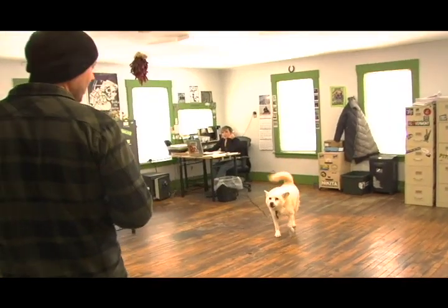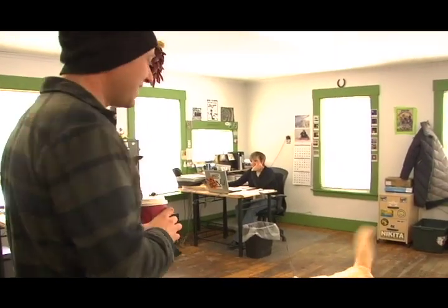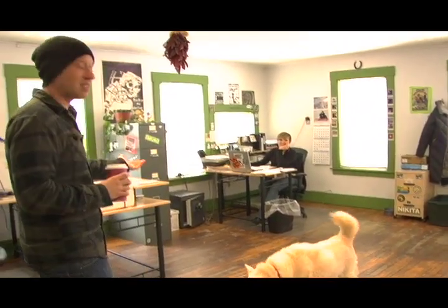This is Chico. Say hi to Chico. He's trying to pretend — he is pretty tough. He's the regulator. This is Erin. This is Emily. She's taking care of all of the bookkeeping type stuff here, making sure we get paychecks so we can go buy groceries.